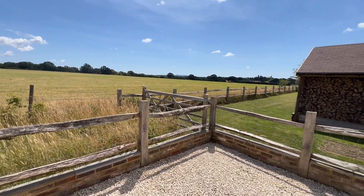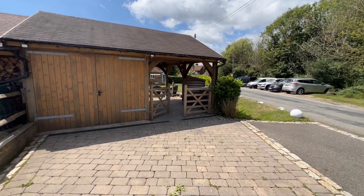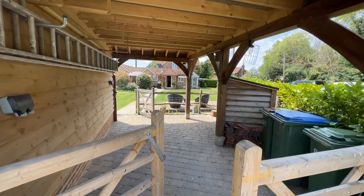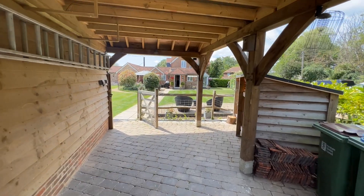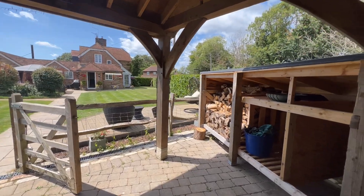A really nice location next to a farmer's field. Let's take you through and show you the outside of the property and what it has to offer. You've got this covered area here, with power points, bins, and wood storage as well.